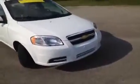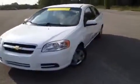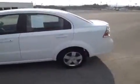Hey, everybody. This 2011 Chevy Aveo video demonstration is brought to you by Carnival Kia Franklin, which is located just off of Interstate 65, right off of Exit 65 at 1413 Murfreesboro Road in Franklin, Tennessee.